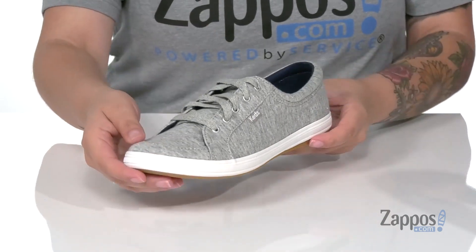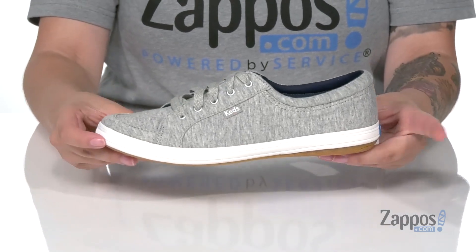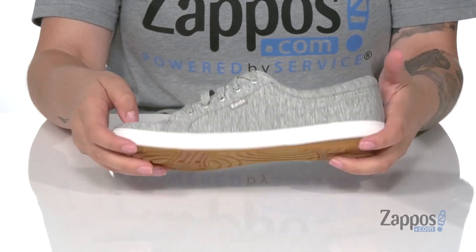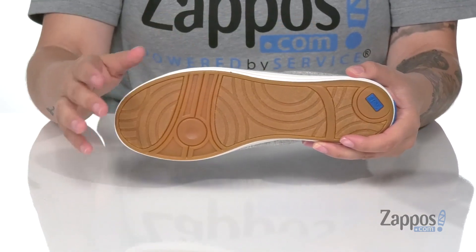I think these would look so cute paired with black leggings and a white top. That midsole has some flex to it so you can have an easy stride. Underneath is a textured outsole for traction. Tour the city all night in these sneakers — they're by Keds.